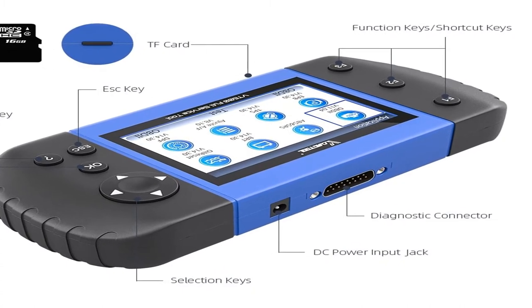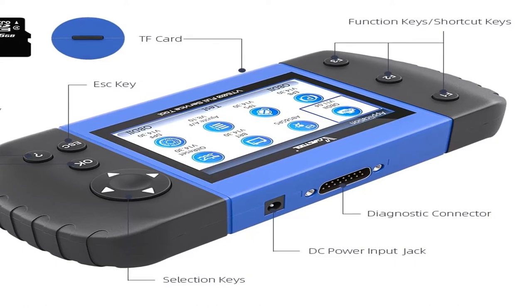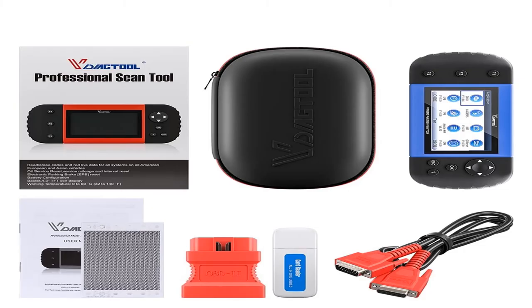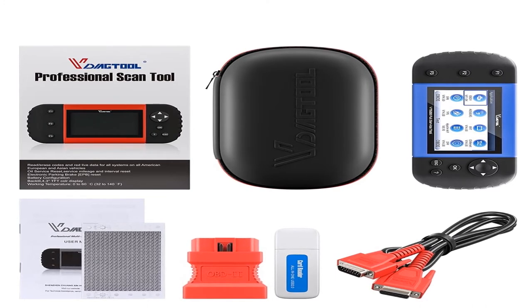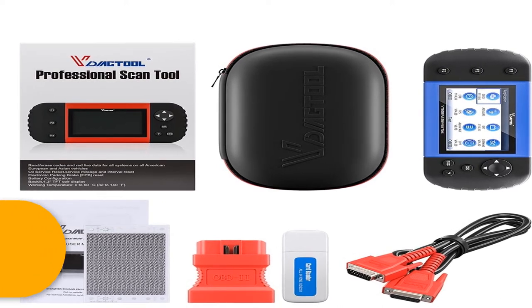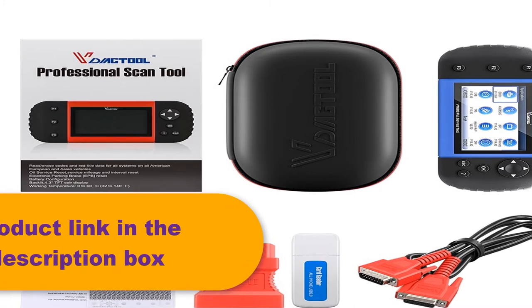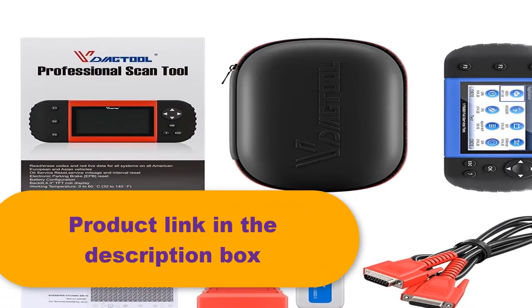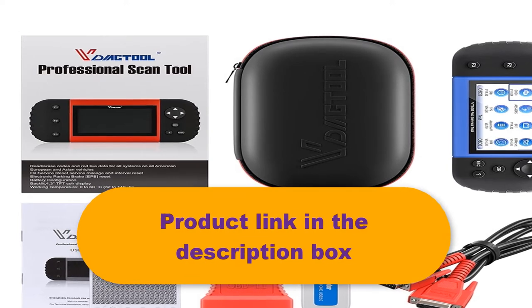Same as the NT650, the VT600 is built to take your diagnostic experience to a new level. The Diactyl VT600 supports 19 kinds of special functions, free online updates via TF card, and records data during use. You can also print out diagnostic test data via PC suite. For more information, the product link is in the description box.